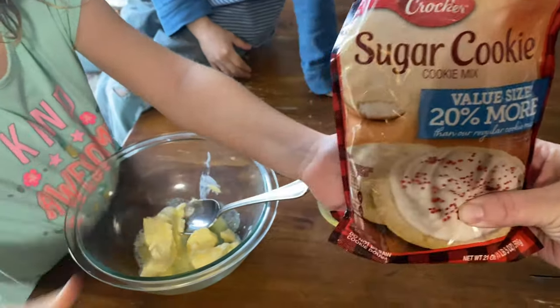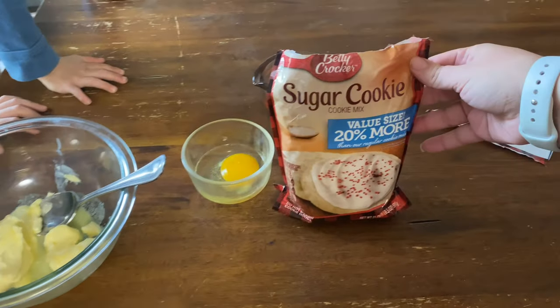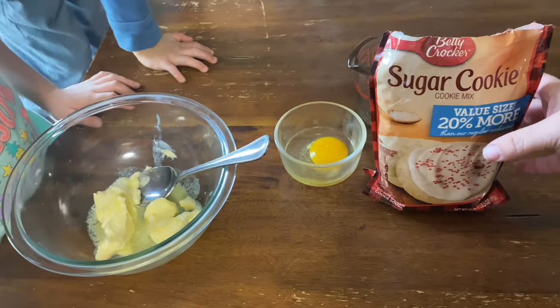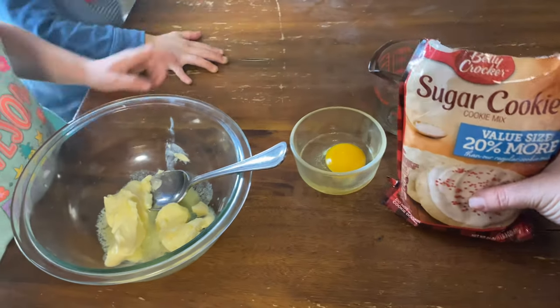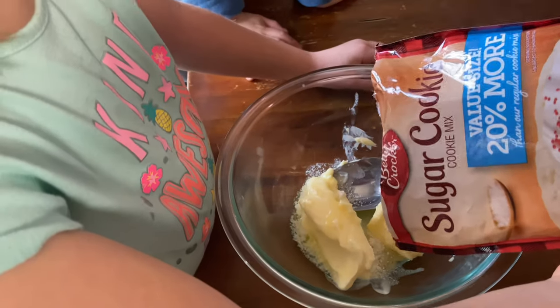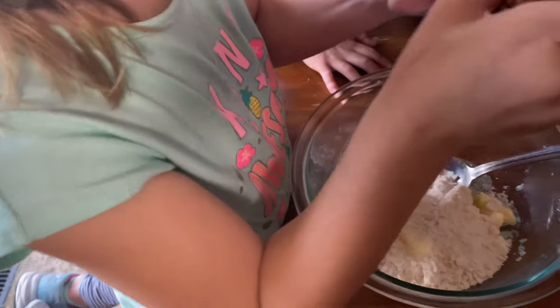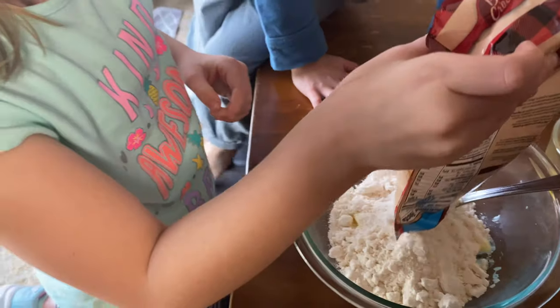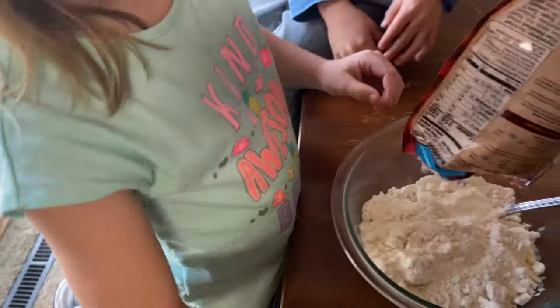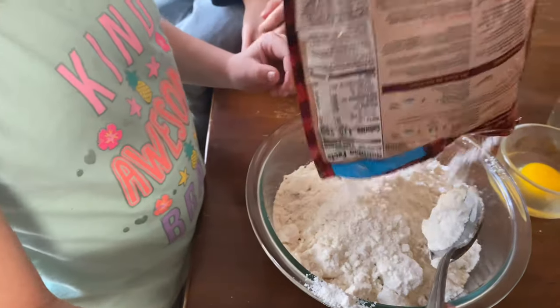Now we're going to start on the sugar cookies. Nathan's grandma makes the best sugar cookies, and I asked her how she makes them and she said Betty Crocker's sugar cookie recipe. The cream cheese frosting is really what makes this excellent. We have one stick of butter that's softened that we've stirred a little bit. Pour this in. Mom, that definitely smells like the frosting. This bowl's going to be kind of small for this.